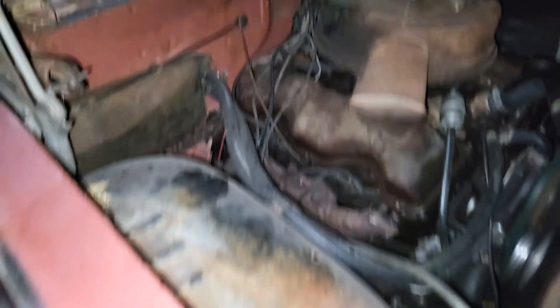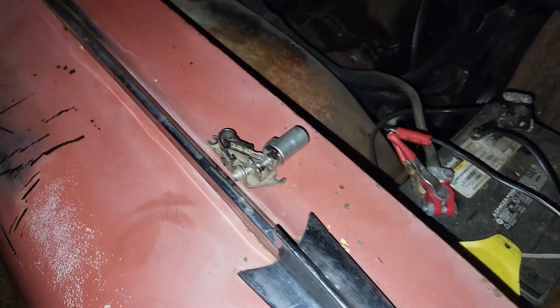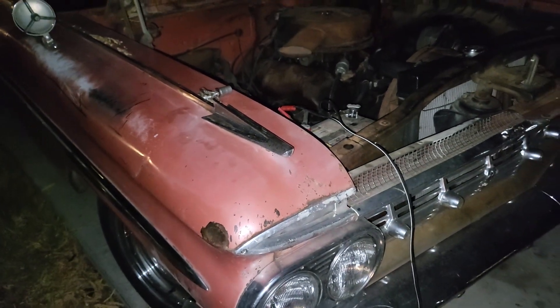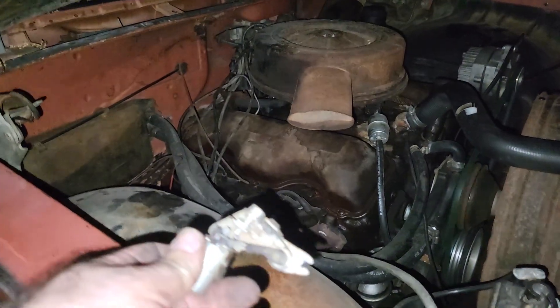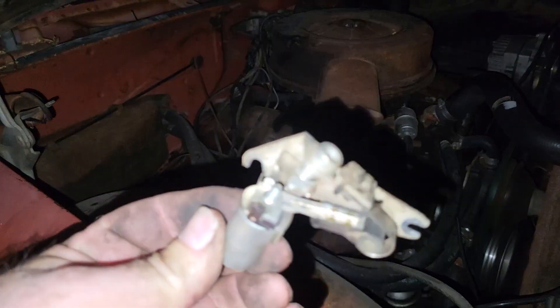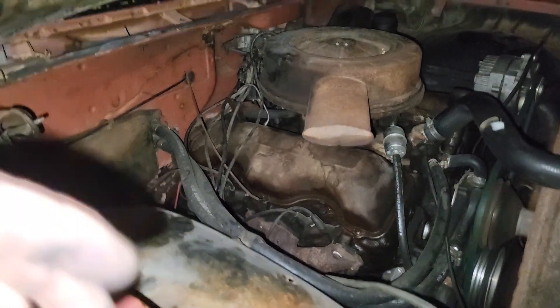I replaced the points on my 59 348. It's weird — I never even took the distributor cap off this car the whole time I've had it, and it just started right up. I had a set of unipoints in it with the condenser attached. These points are so fried — I don't know if you can see that — they're so fried I'm surprised it still ran.